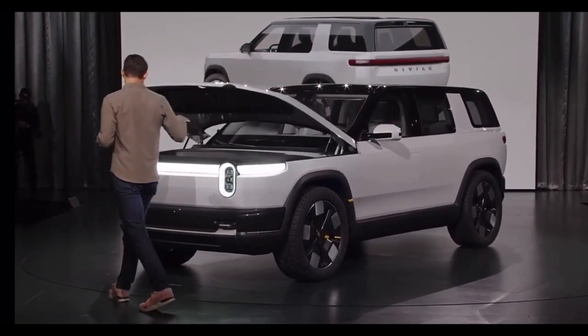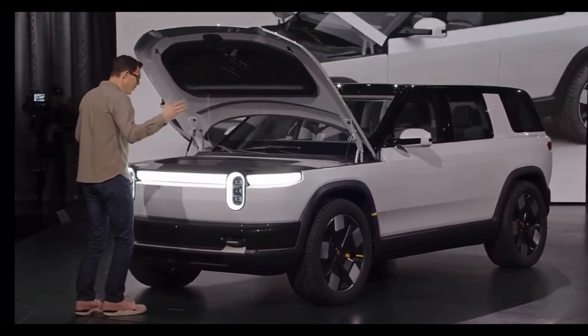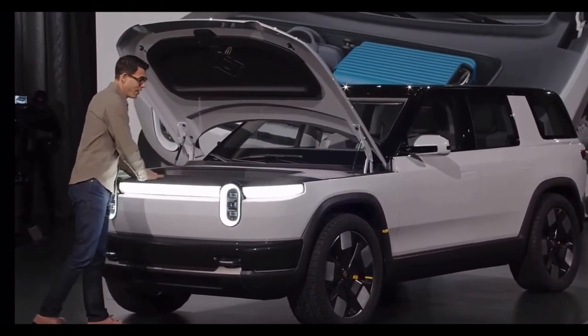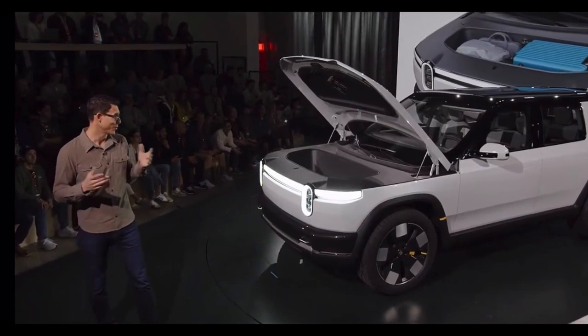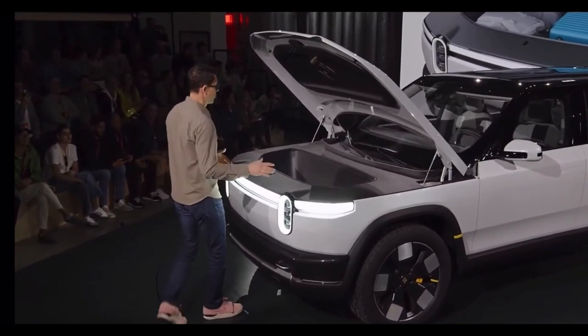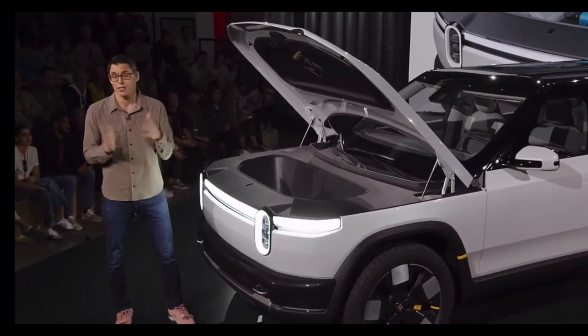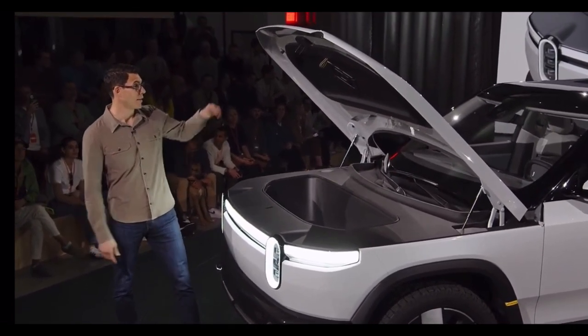In the front of the vehicle we have a large front storage trunk. For those familiar with the R1, this should be very relatable. It's great for putting luggage, backpacks, your gear. It's one of the most used storage areas of our R1 vehicle — we get to see the data on how all of our owners are using it. It's just an awesome setup.